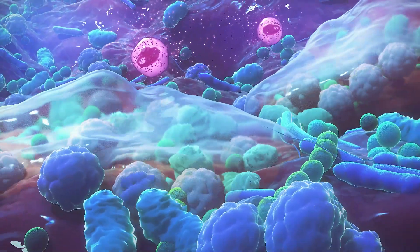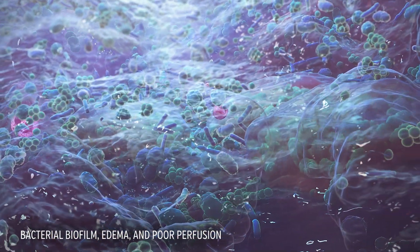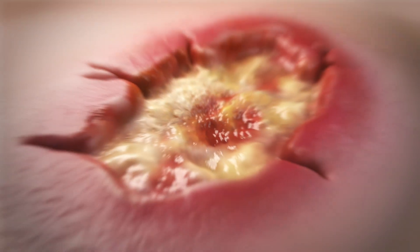Chronic wound healing can be stalled due to bacterial biofilm, edema, and poor perfusion, all of which inhibit the healing cascade.